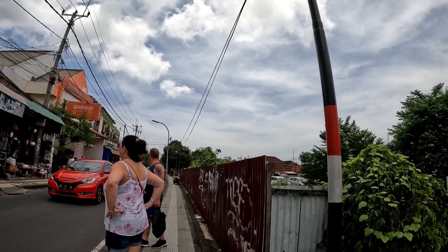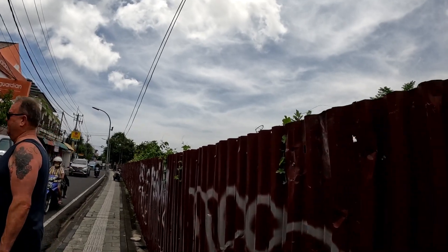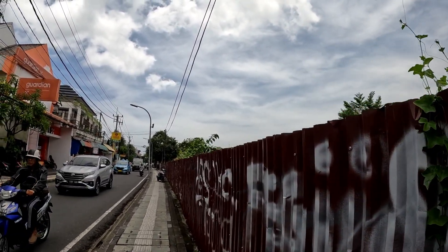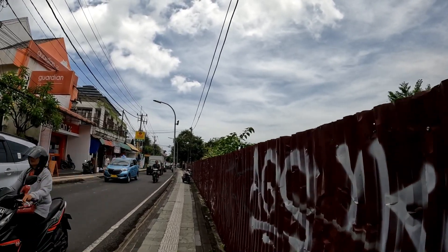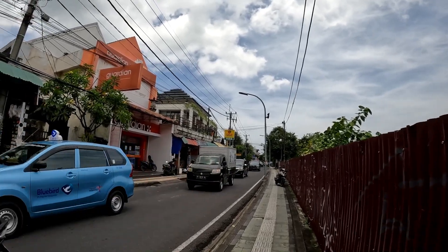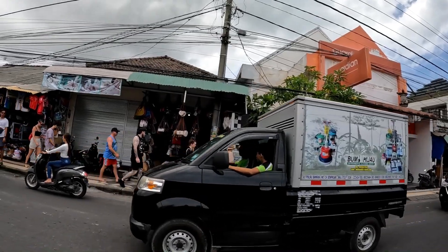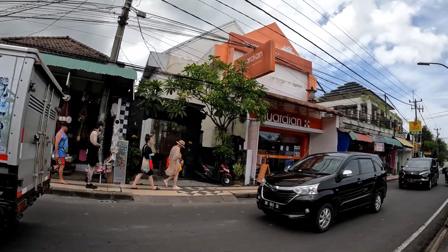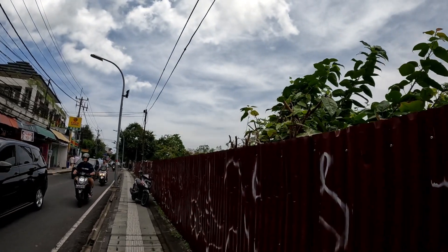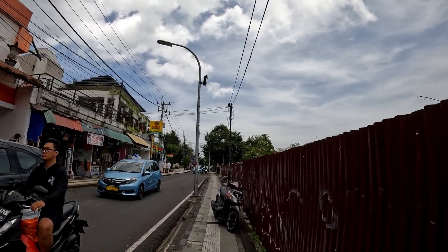This one here to my right is just an empty land — it used to be an art market. The art market was huge here. They've changed it, and I don't know what they're going to put on. For the time being it's just a car parking area.